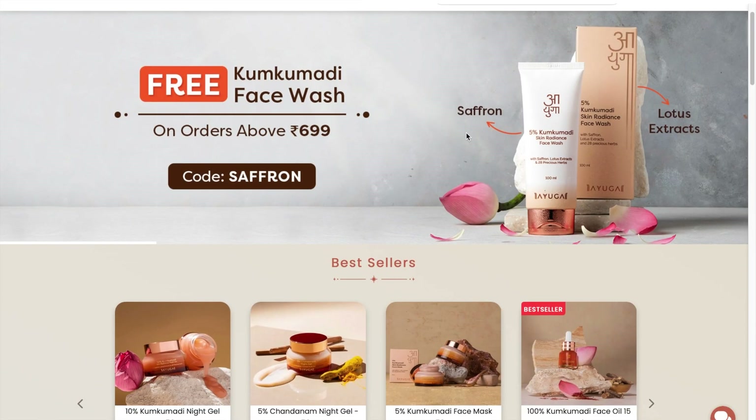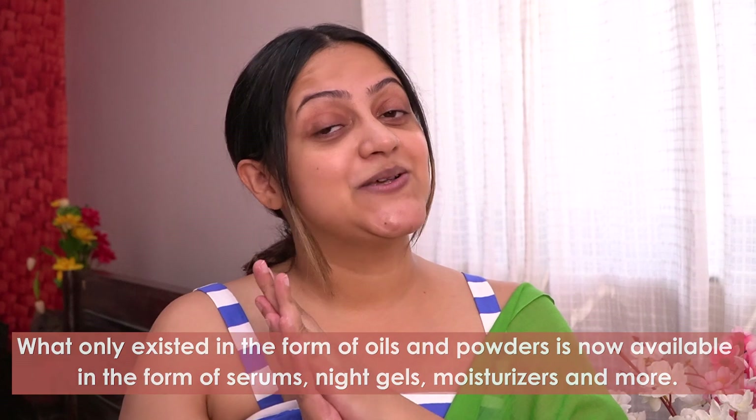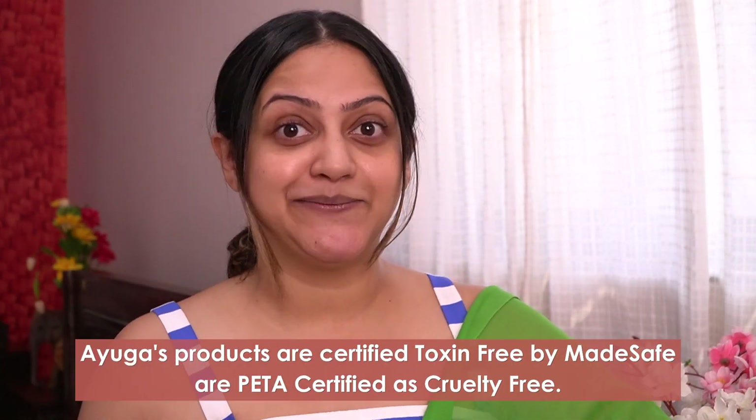I'm actually getting ready for the shoot and while I get ready, I thought of sharing about a Made in India skincare brand that I've discovered and been loving ever since. The brand is Ayuga — an Ayurveda brand that revives age-old recipes in modern skincare format, and it's also PETA approved and cruelty free.